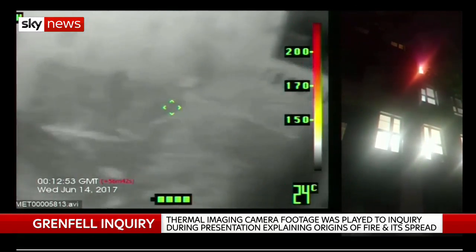I should warn you that the next image contains footage of the fire from the night. This is to show the exact correlation of what the firefighters were seeing inside the flat and how the fire was spreading around the building — this is in real time, matched up. We see the firefighters moving down the hallway and searching other rooms, including the two bedrooms.